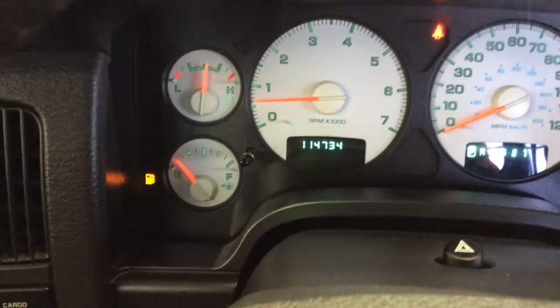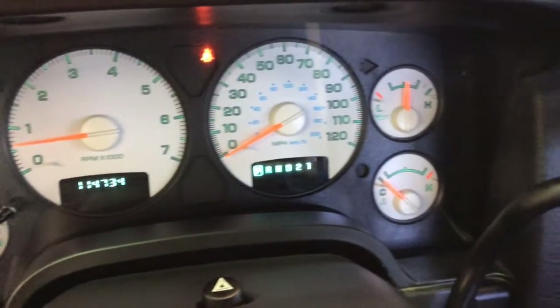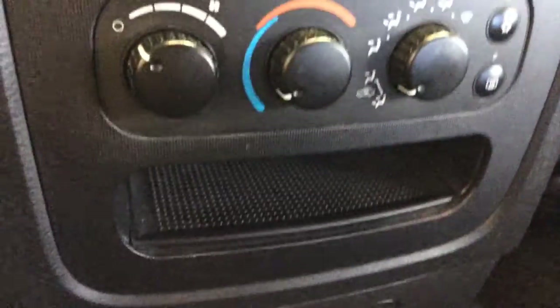This vehicle is equipped with cruise control. It has 114,734 miles on it. This has an AM FM stereo CD player, air conditioning, and an ash tray and cup holders on both ends.